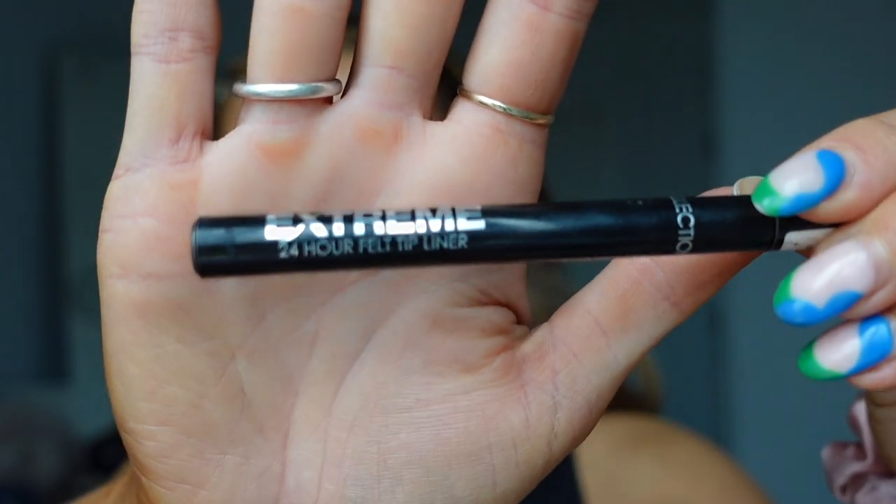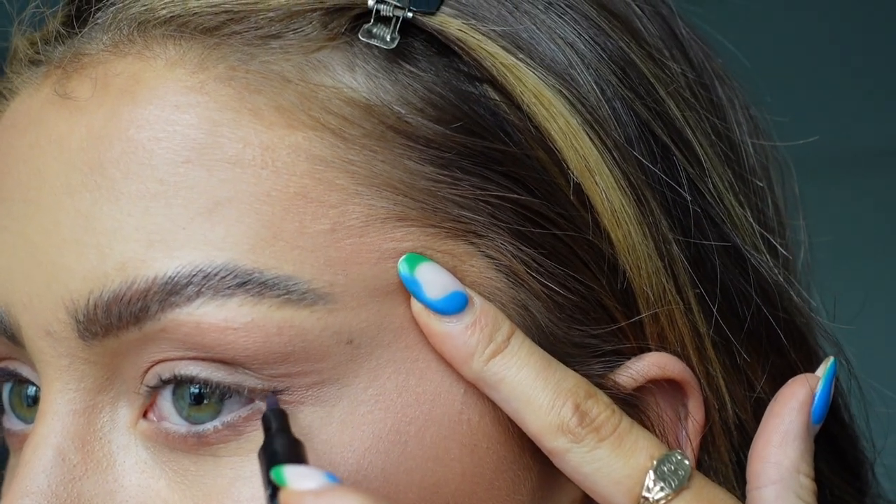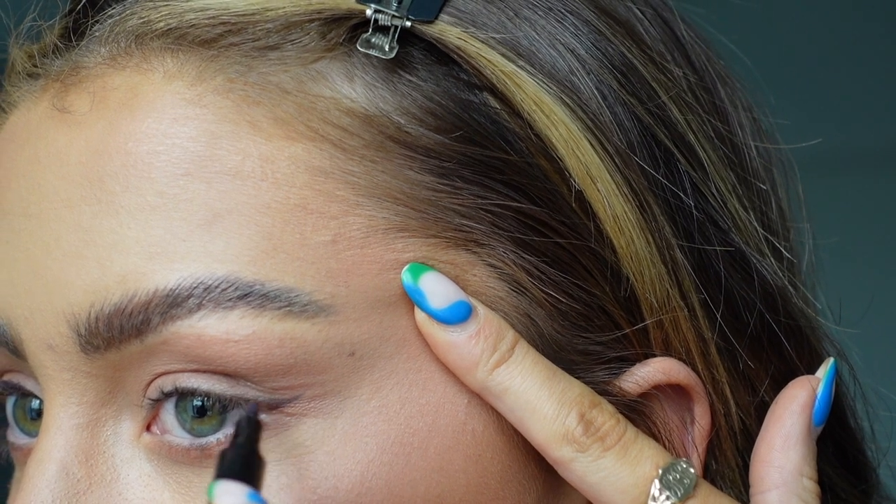Controversially, everyone keeps saying winged eyeliner isn't a thing anymore — but I'm not ready to give it up. I've been doing winged eyeliner since I was 14 and I don't know who I am without it. I've tried a smoky eyeshadow look but don't love it, so this is a trend I'll hold on to. I'm using the Collection Extreme 24 felt-tip liner in brown from Superdrug. I have a slightly hooded eyelid on one side so I just stretch it back — the flicks are definitely cousins, not sisters, but it's fine.